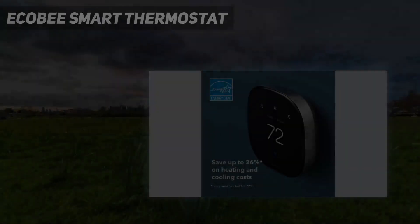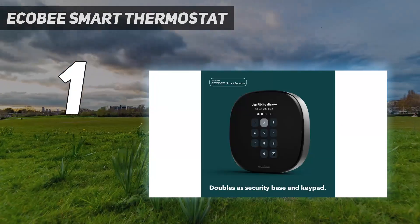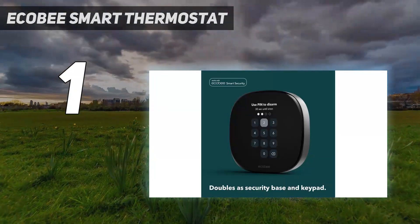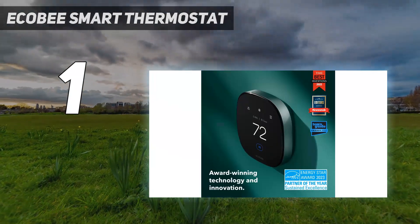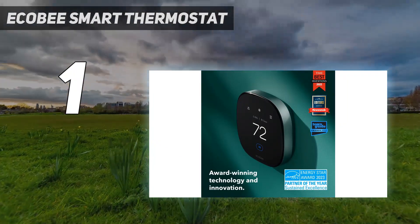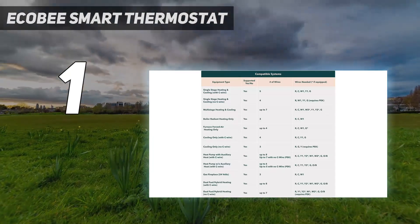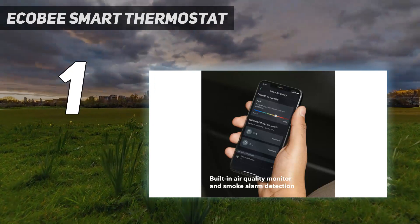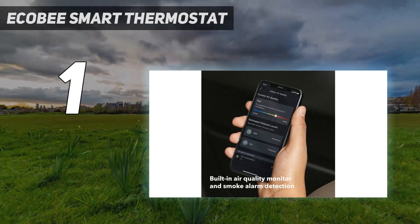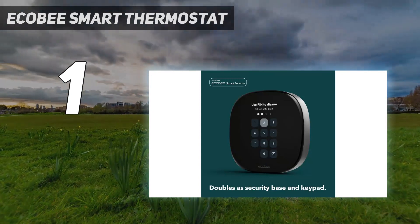And number 1: Ecobee Smart Thermostat. With its zinc case and much larger touchscreen, the Ecobee Smart Thermostat Premium looks much better than previous generations, on a par with the Nest Learning Thermostat, and is even smarter on the inside. It now has an air quality sensor built in, so you can see if you need to open a window or turn on a fan. The huge display also lets you look at the weather forecast for the week.